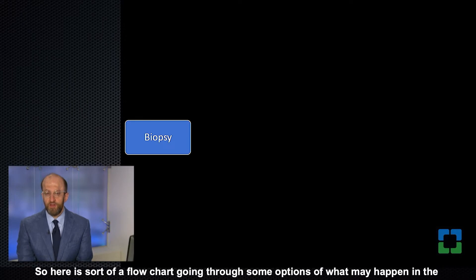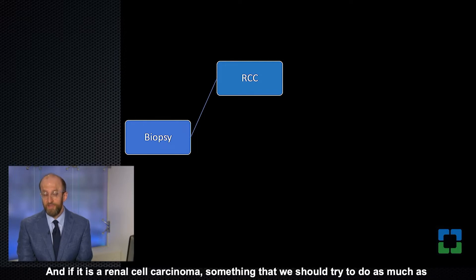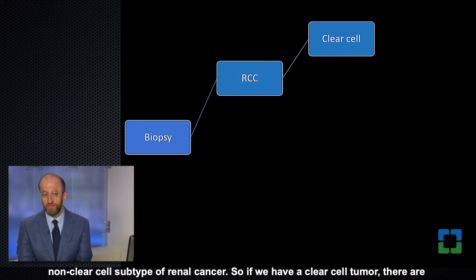Here's a flowchart going through some options in the biopsy setting of suspected metastatic renal cancer. We encounter a biopsy and the first question is whether this is in fact a renal cell carcinoma. If it is, something we should try to do as much as possible is to subclassify it — the main question being whether we're dealing with a clear cell or a non-clear cell subtype.